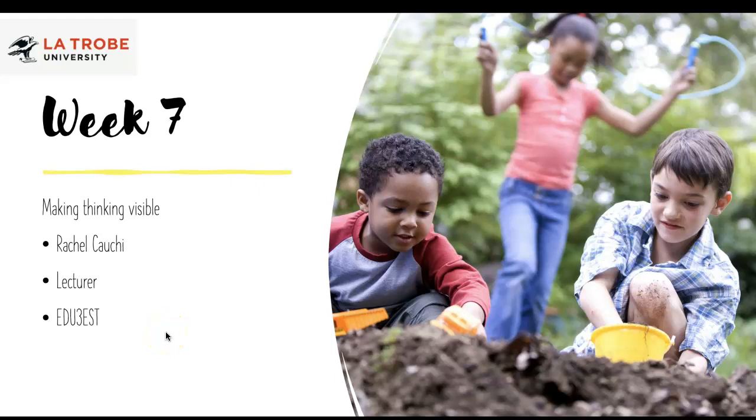Hi everyone and welcome to our presentation for week seven. This week we're having a look at the connections between visible thinking and science learning.